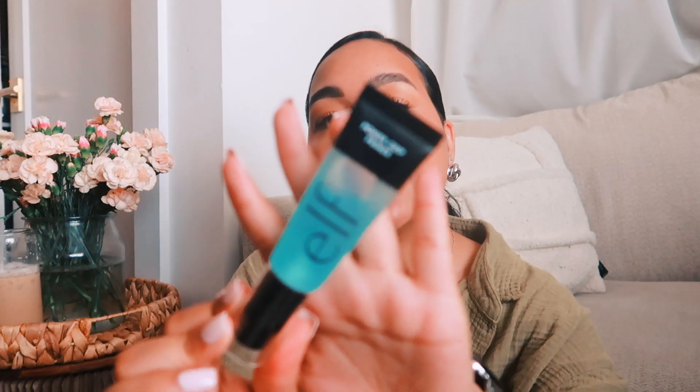I have quite a few favorites so we're just going to jump right in. The first item is the ELF Power Grip Primer. I don't know if I shared this in my last favorites — I honestly cannot remember — but I'm going to share it again because I've still been using it. It's such a great primer, definitely makes your makeup grip to your face. I've been loving this a lot; it's very hydrating as well.